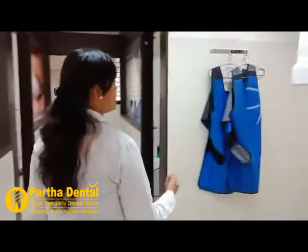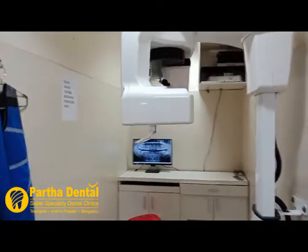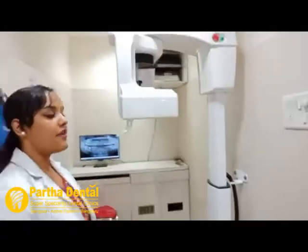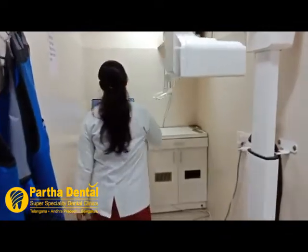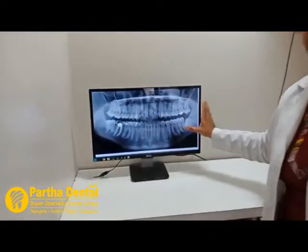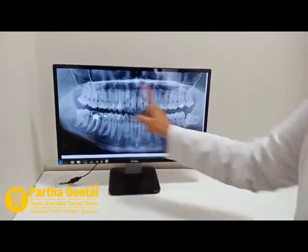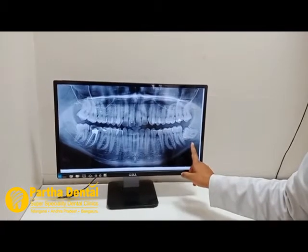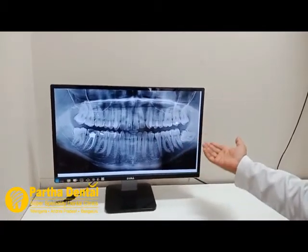This is an OPG machine. In simple words, an OPG is a full mouth X-ray. Here is a full mouth X-ray taken of a patient — we can see all the teeth of the full mouth, and whatever problems exist can be analyzed radiographically.